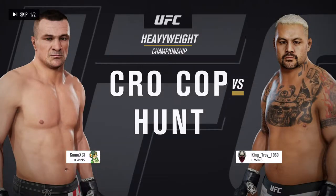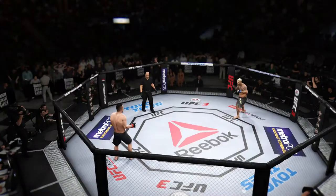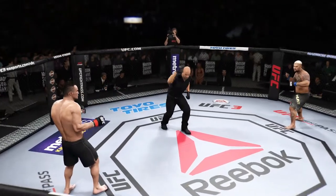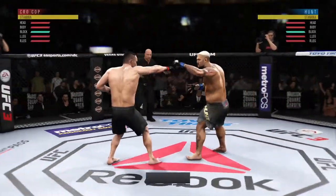Next, it is the UFC heavyweight championship of the world between Mirko Krokov and... Are you ready? You ready? Scheduled for five rounds if need be.